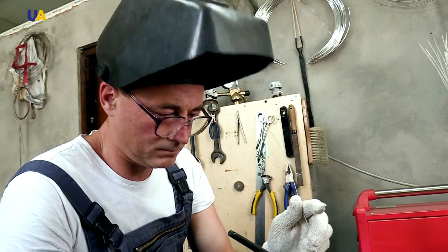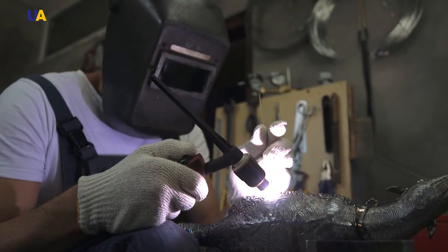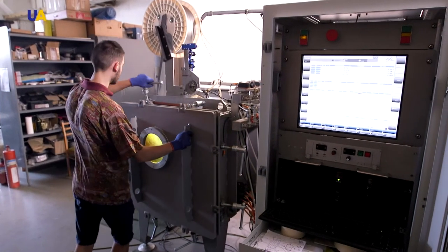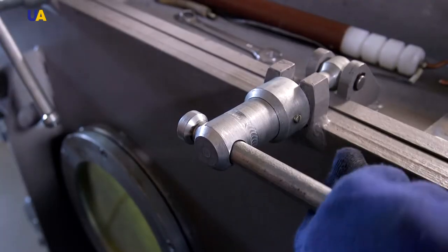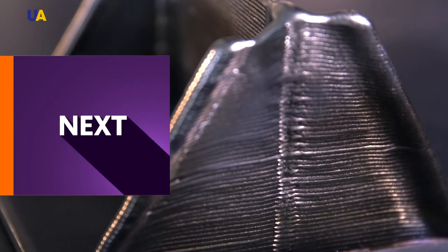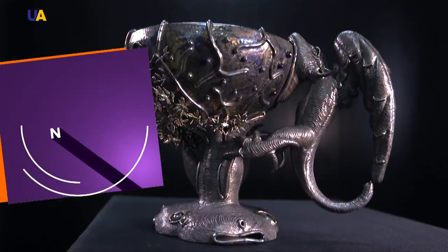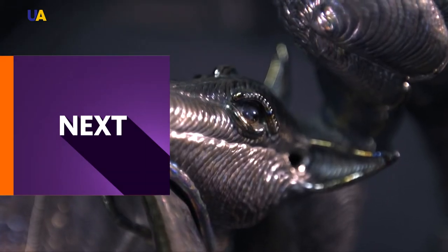Dmitry Kushneruk creates the most subtle shapes from titanium using only a welding machine. His friend and colleague Dmitry Kovalchuk developed a titanium 3D printer. They started working in the direction of metal 3D printing — what is usually called additive manufacturing abroad — one of the more significant directions of development in the world industry as a whole.